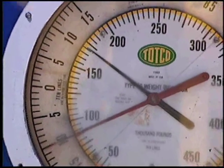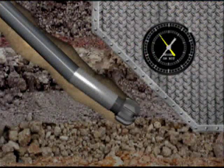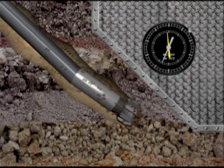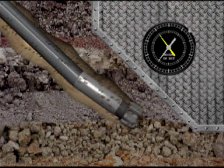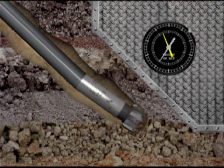Automatic drillers that simply operate the brake to maintain an indicated hook load have changed little in the past 40 years. That automatic driller is no longer a satisfactory solution, particularly in deviated or horizontal drilling or when drilling with PDC bits.